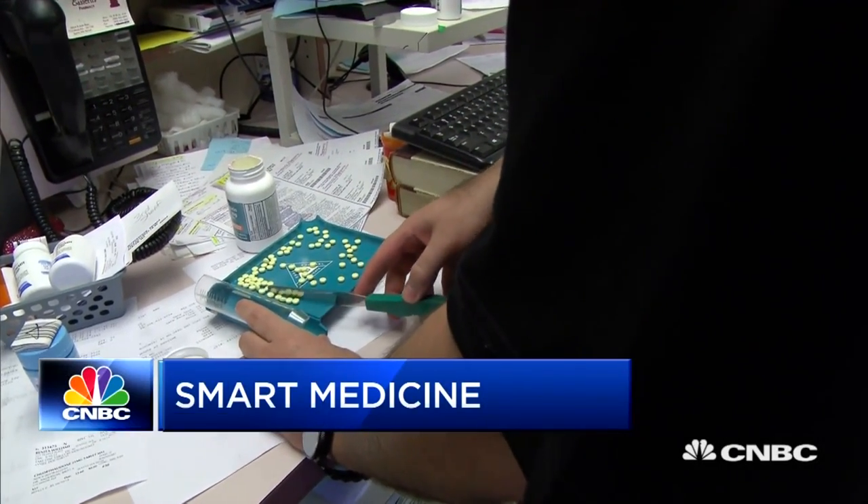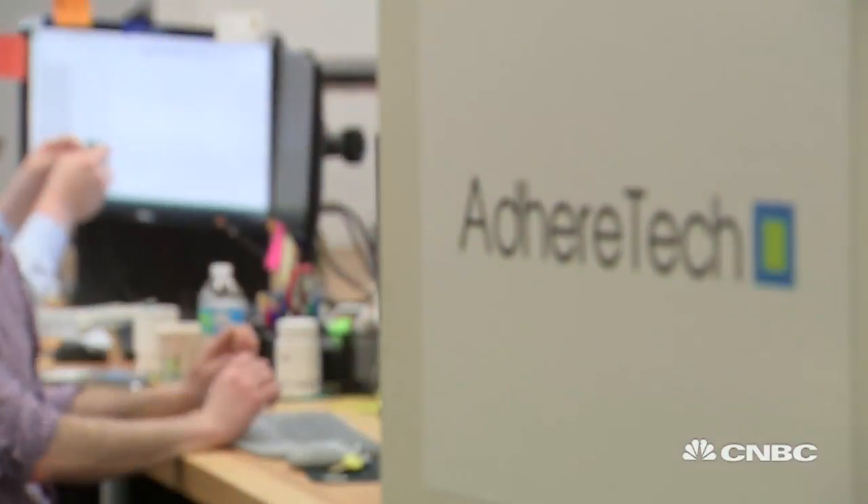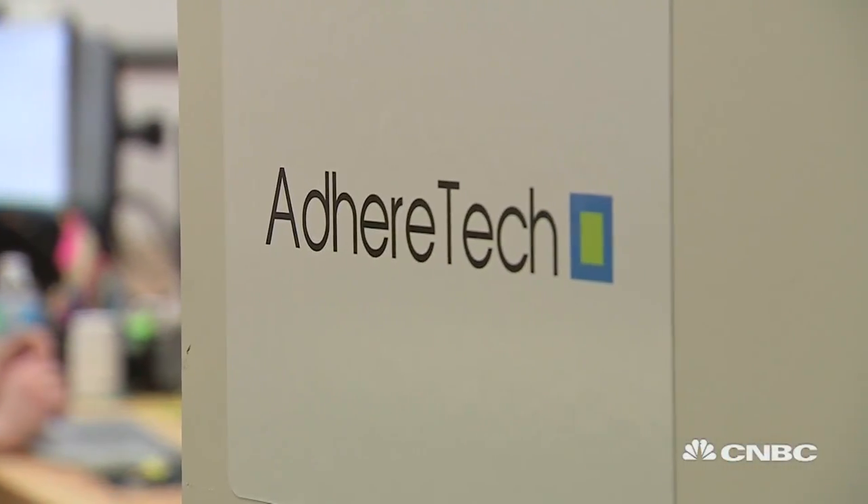One of the biggest challenges for healthcare providers today is getting patients to actually take their medication. Adhere Tech is out to change that. They make patented smart pill bottles that track and improve medication adherence in real time.